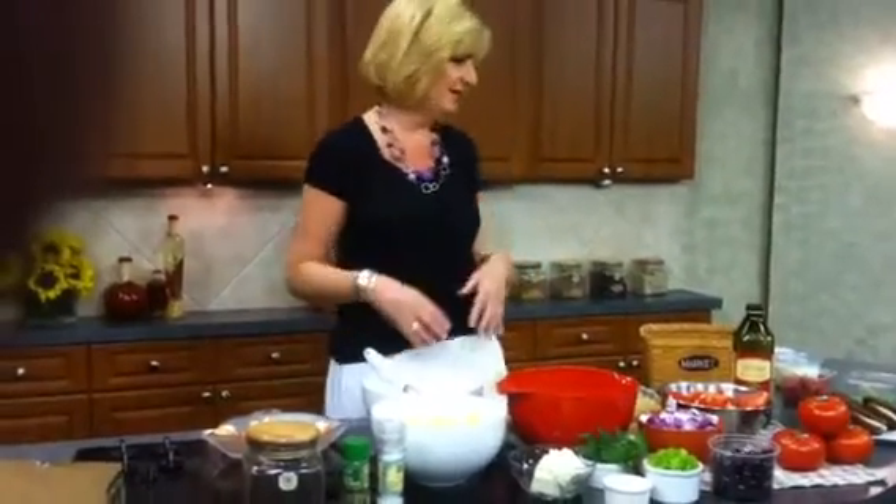All these ingredients just make two different things — a great side dish and then a great meal.